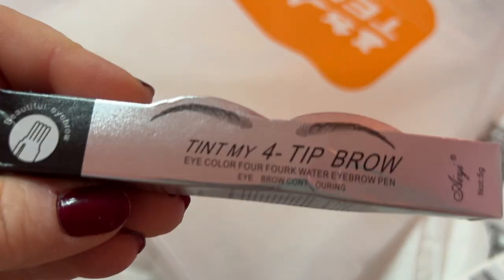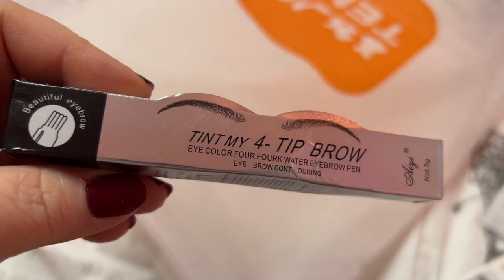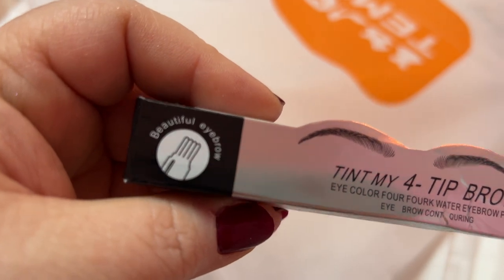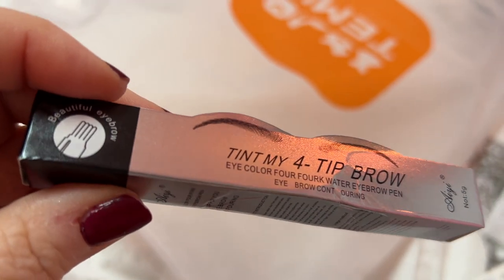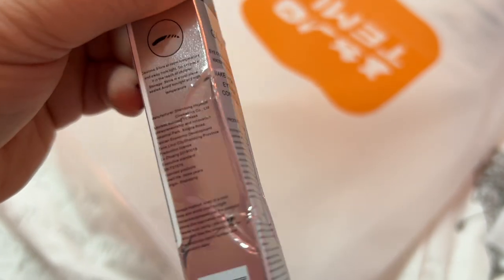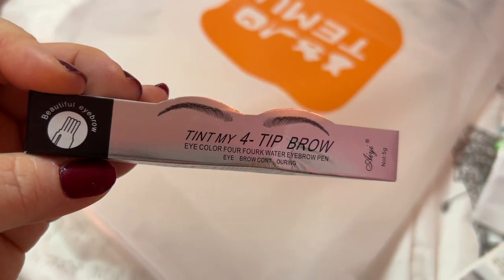I got this brow tint for my brow — oh this is the one that's got the little brush like that. It's supposed to make your eyebrows look like it has little strokes from the brush, which we will try. I will see how this works — oh, I hope this works good. Definitely got to try that out.